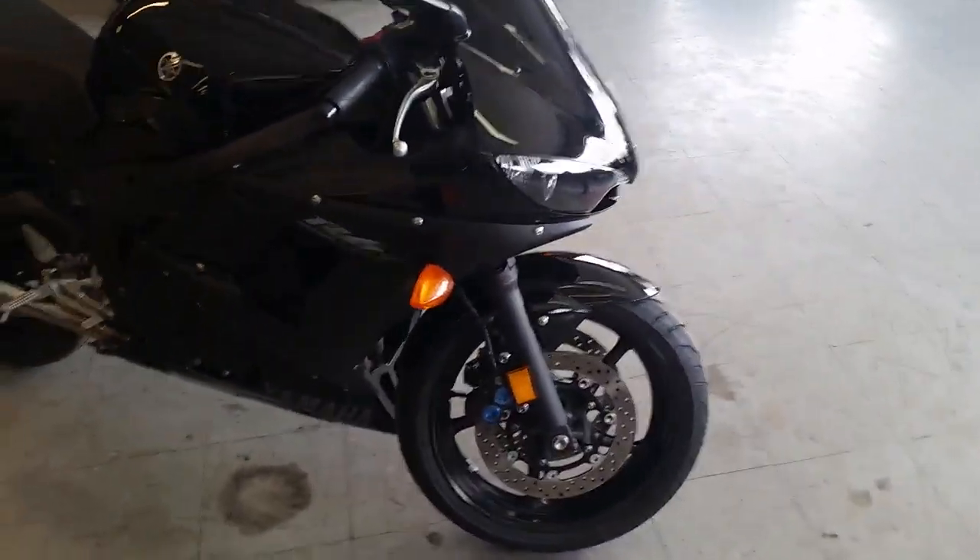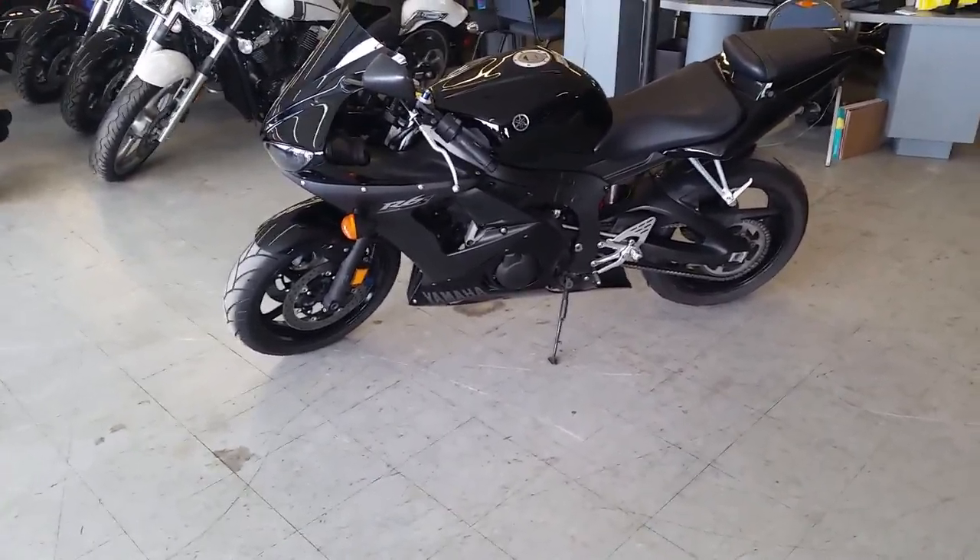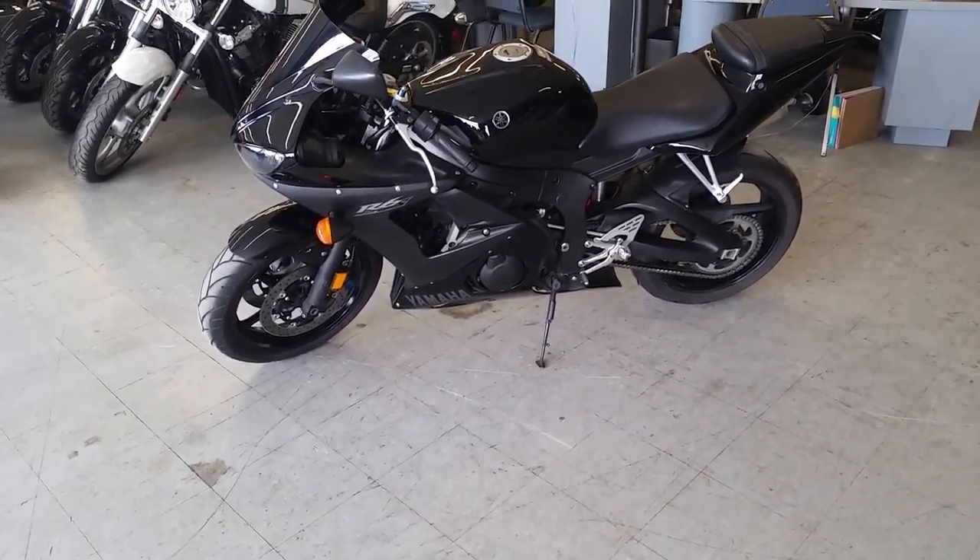It's a great bike, priced to move at $149 a month. Visit our website, approvalpowersports.com — we've got over 80 used R6s and R1s on our showroom floor for sale.